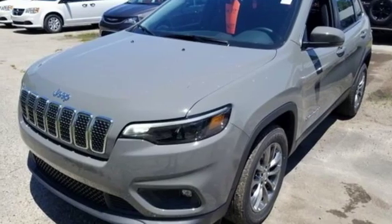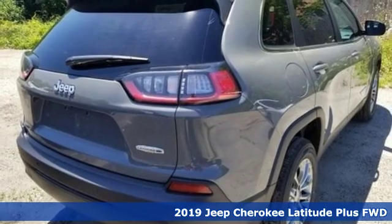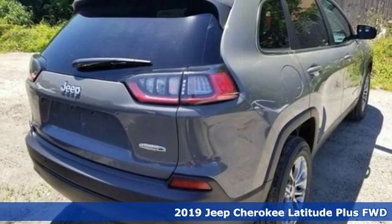Here's a new 2019 Jeep Cherokee. The Jeep life fits your life. And with features like these, every drive's a pleasure.